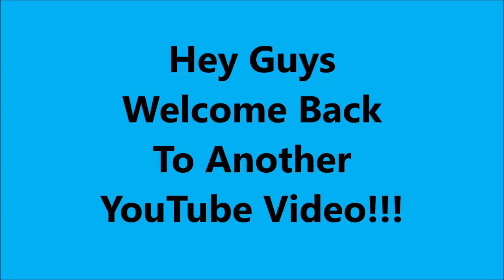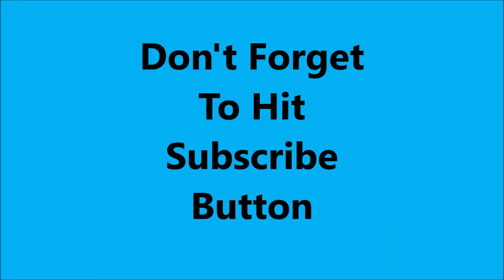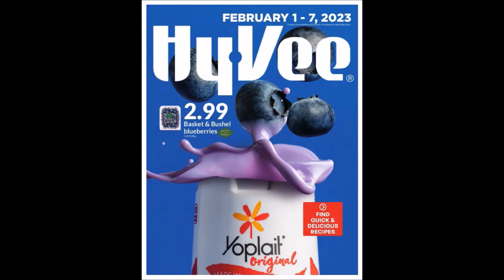Hey guys, welcome to another YouTube video. Don't forget to hit that subscribe button. So Hy-Vee has a new weekly ad out.